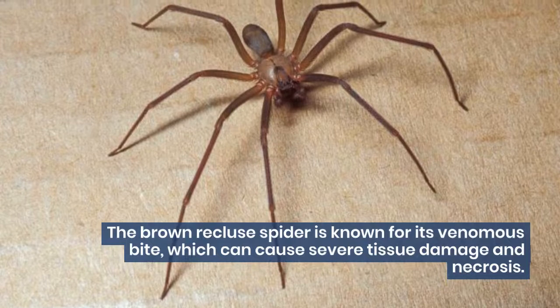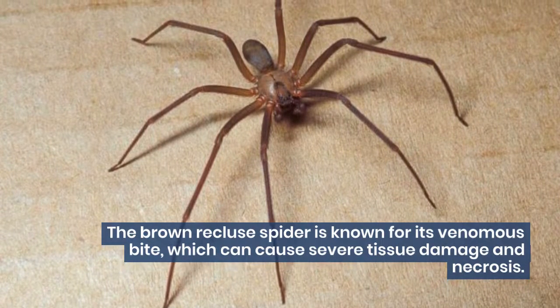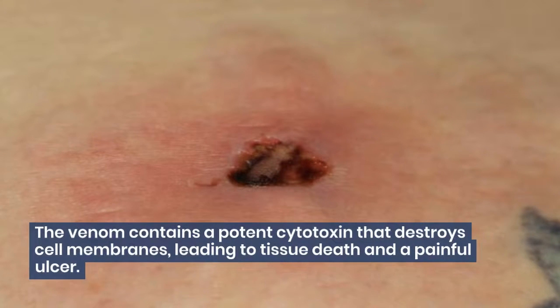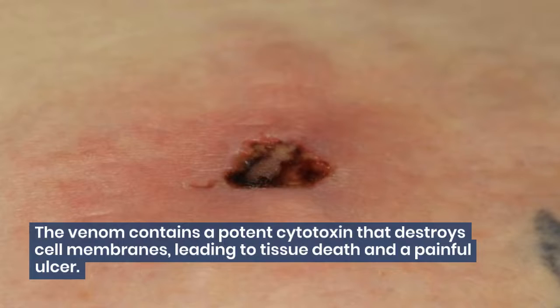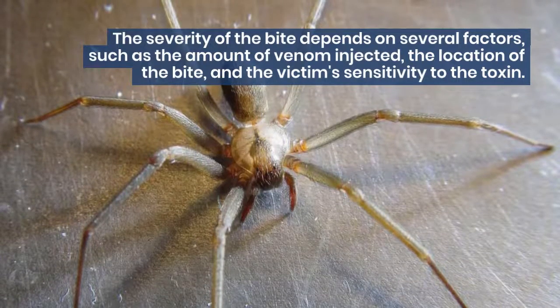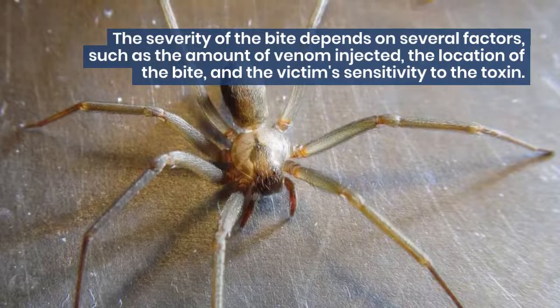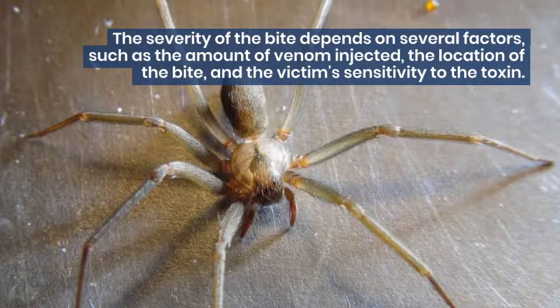The Brown Recluse Spider is known for its venomous bite, which can cause severe tissue damage and necrosis. The venom contains a potent cytotoxin that destroys cell membranes, leading to tissue death and a painful ulcer. The severity of the bite depends on several factors, such as the amount of venom injected, the location of the bite, and the victim's sensitivity to the toxin.